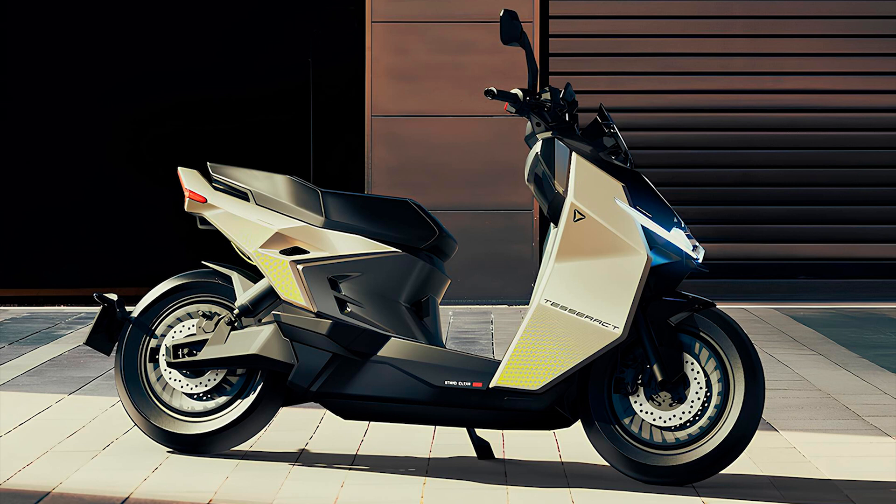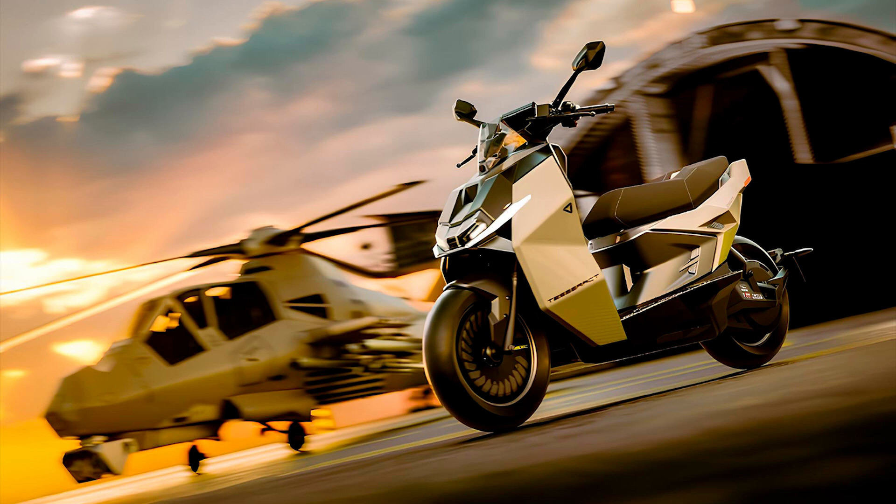It zips from 0 to 60 km/h (37 mph) in just 2.9 seconds, with a top speed of 125 km/h (78 mph).